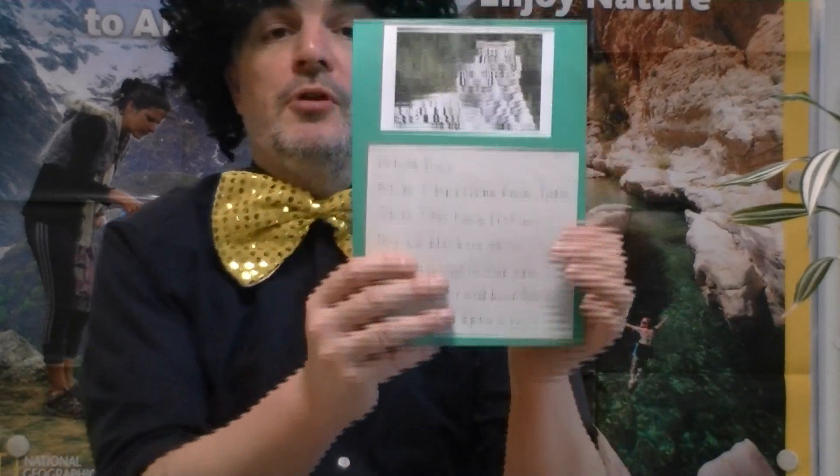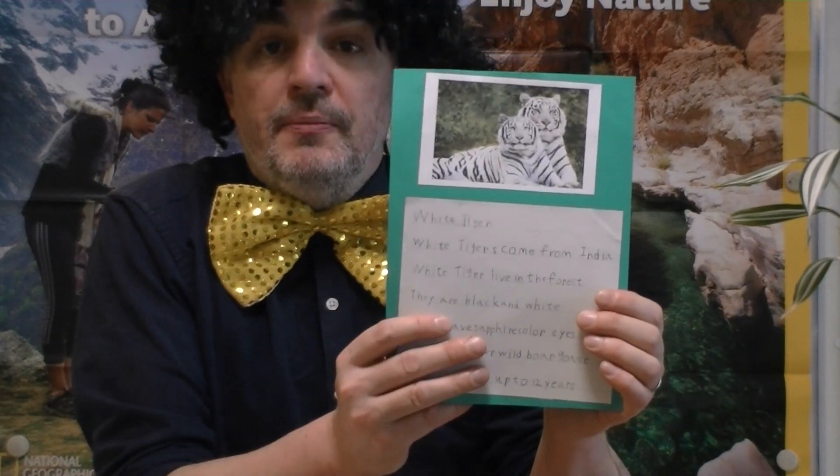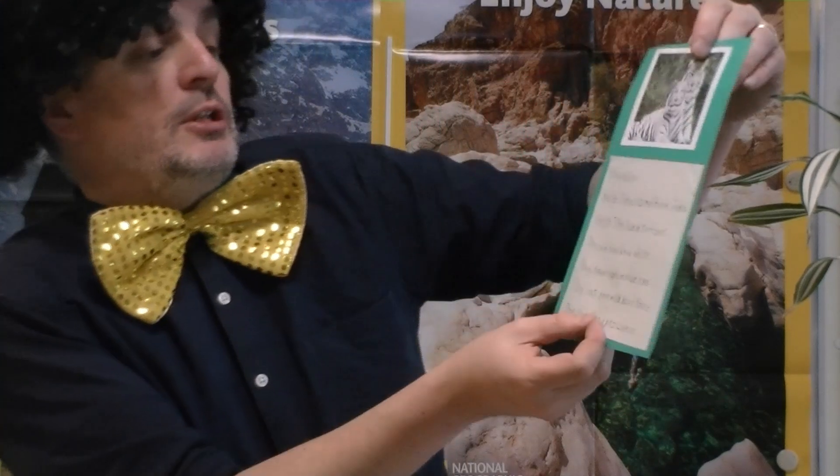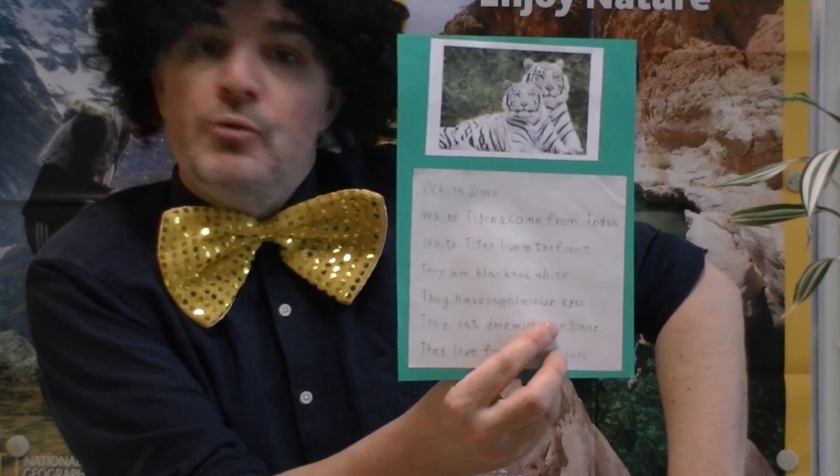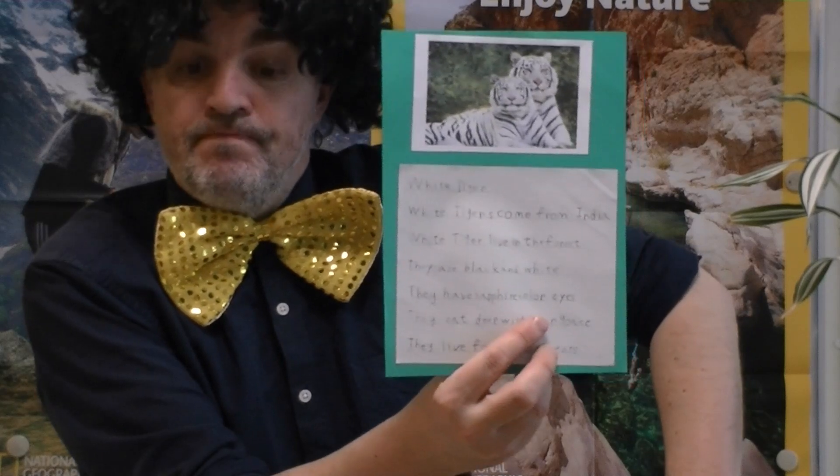We also have the white tiger. It lives in India, in the jungle, in the forest. It's black and white, obviously. And it has sapphire-coloured eyes — sapphire blue eyes. Pretty.